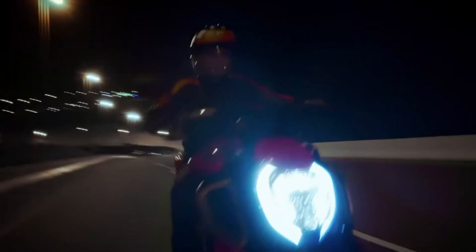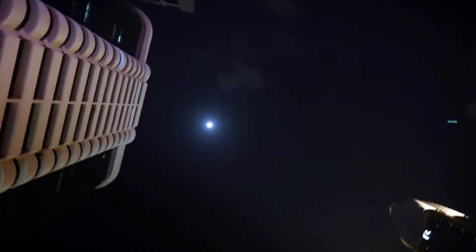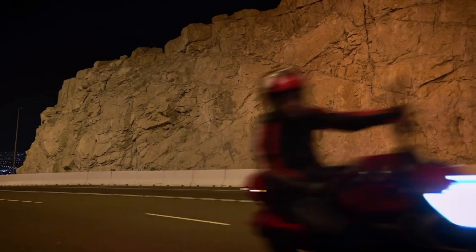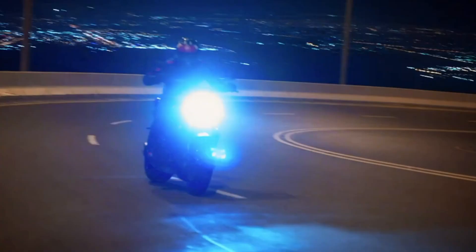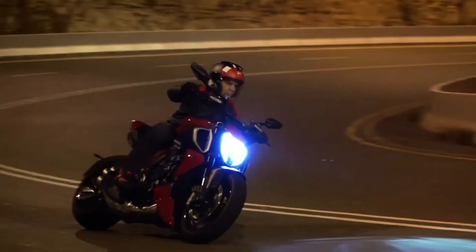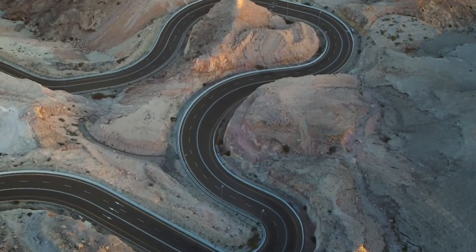Ducati chose to launch the new Diavel before a 7.5-mile stretch of closed road on Jebel Hafeet, Abu Dhabi's only mountain.